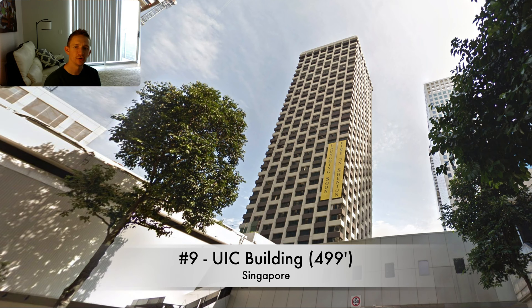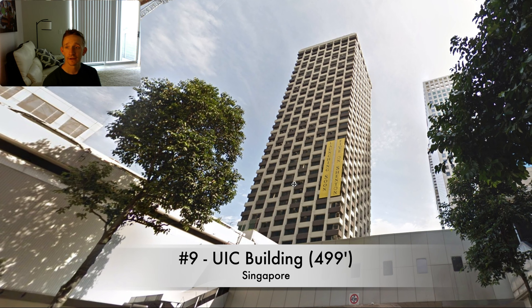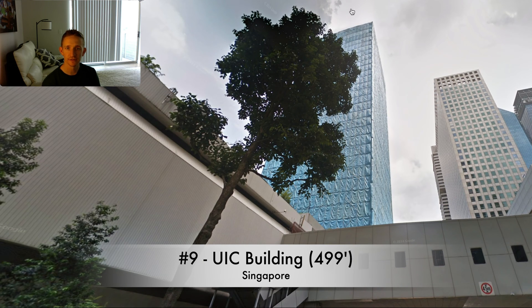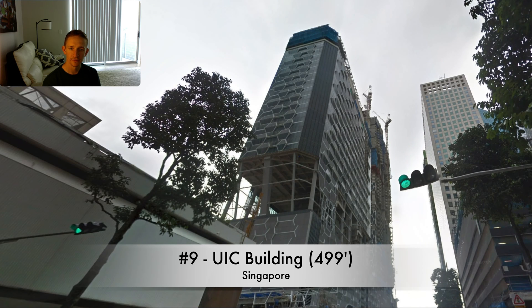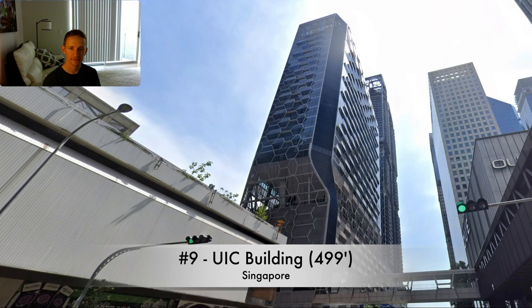At number 10 we have the UIC building in Singapore — that's this high rise right here. One thing I was told last time is that I moved too quickly on Google Maps, so I'll do my best to slow it down. The UIC building was 499 feet tall, and in 2012 was slated for demolition. By 2013 you can see it's under demolition, and by 2014 it's completely gone. A couple years later the replacement is under construction, and a couple years after that the replacement is complete.